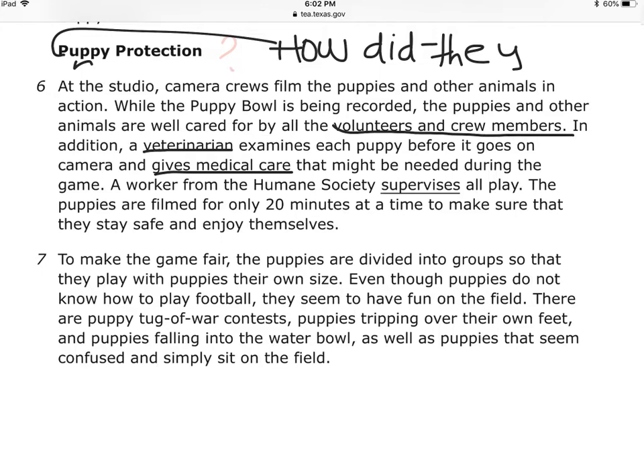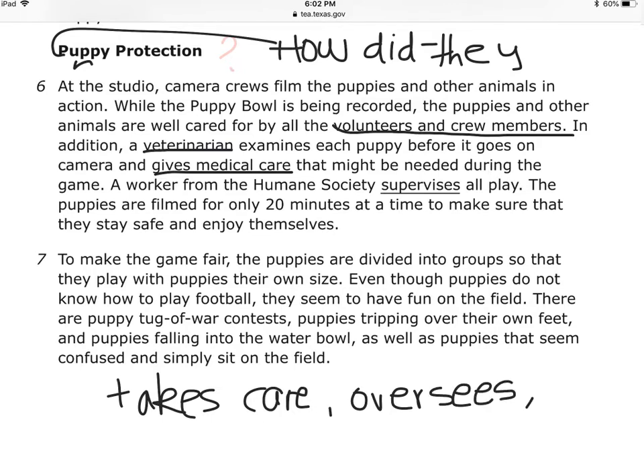They're going to ask me about the word 'supervise.' I can use inference — replace the word 'supervises' with a word I already know that fits and makes sense. A worker from the Humane Society oversees all play — takes care, pays attention. The puppies are filmed for only 20 minutes at a time to make sure that they stay safe and enjoy themselves.